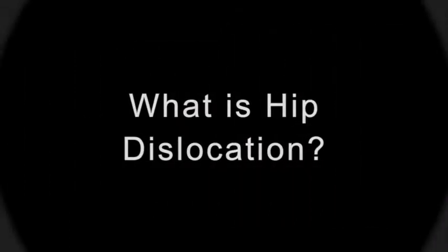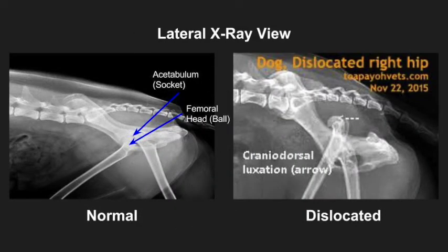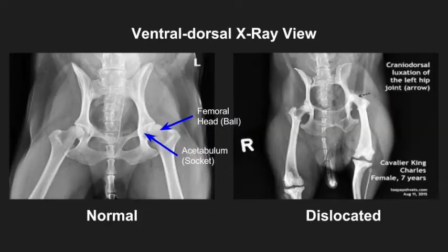What is hip dislocation? Hip dislocation is the displacement of the femoral head, more commonly known as the ball, relative to the acetabulum, which is also known as the socket. In other words, hip dislocation is when the ball comes out of the socket in the hip.